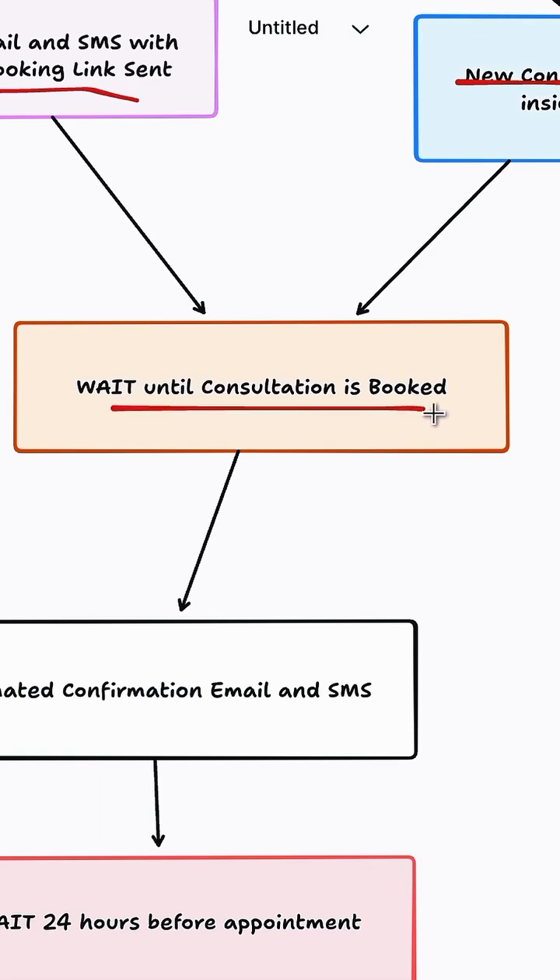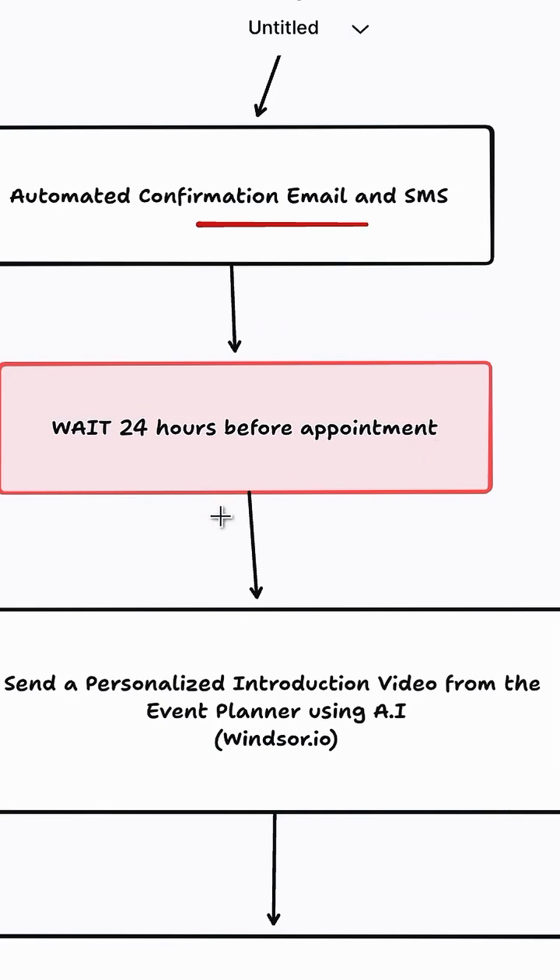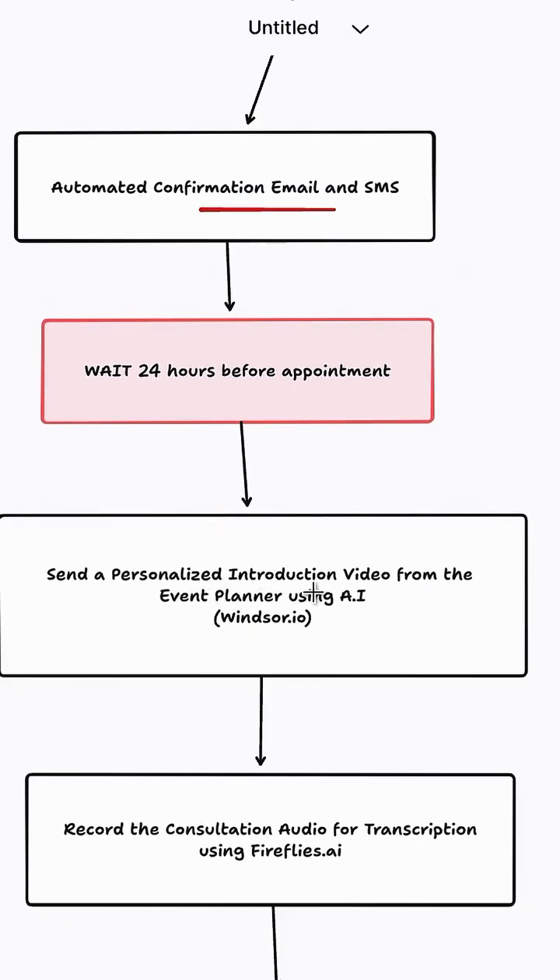From there, we're going to wait until the bride books a consultation. An automatic confirmation email and SMS will be sent, and then 24 hours before the actual appointment, we're going to send a personalized video introduction from the event planner using AI.